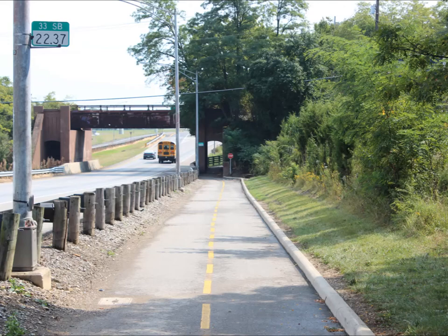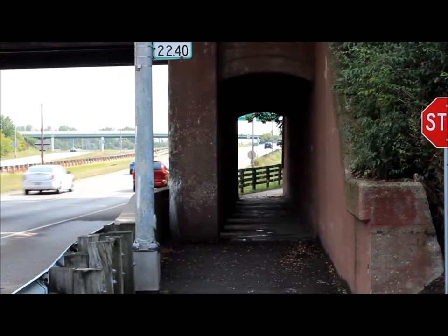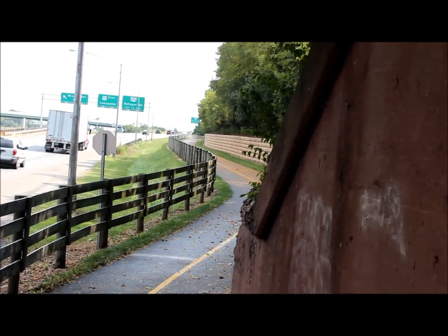Once you cross the Fetzinger 33 intersection you're going to be going downhill. This particular underpass is extremely small and they're not kidding when they tell you that you need to stop. There is not a lot of space in here and other people, as you can see, do not see you coming from this angle. You have to actually go out a little bit just to see if they're coming towards you.